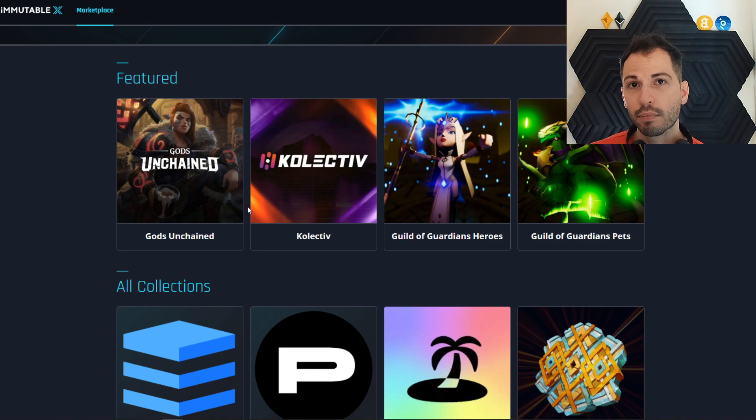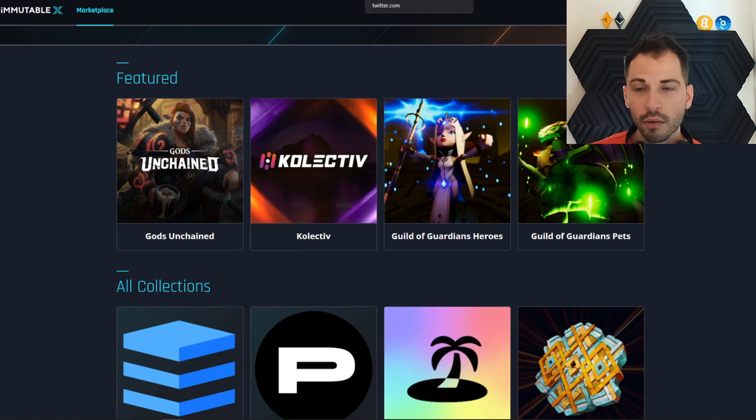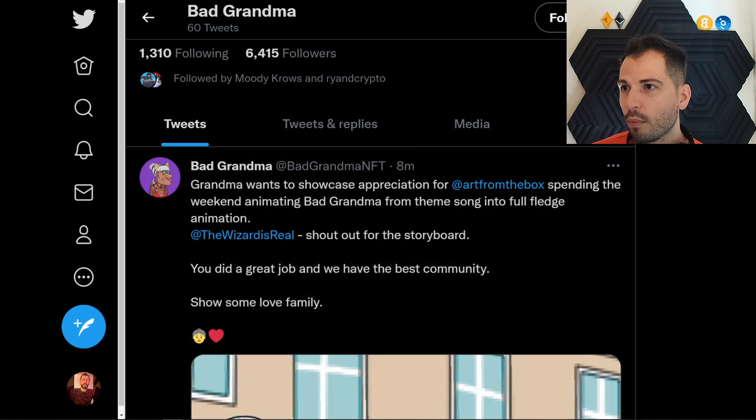That's why I want to talk about this project that will be launching very soon on Immutable X — and that is Bad Grandma. We talked about this, I think it was two Saturdays ago, because they're going to be giving away a Lamborghini. Let's hit up some new news they have. We also have some news before it hits the public — I was messaging with one of the co-founders. We got some insider information, so keep that in mind.